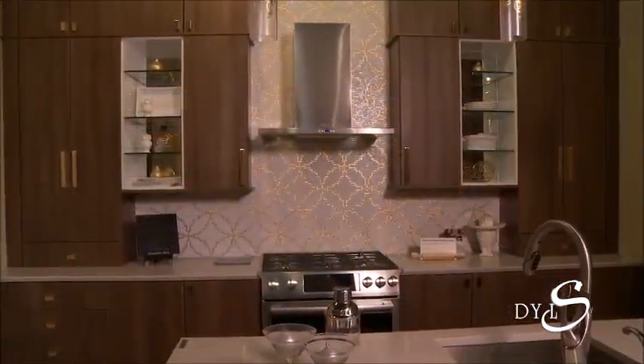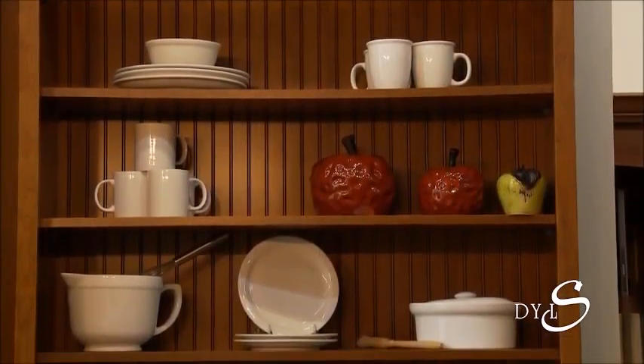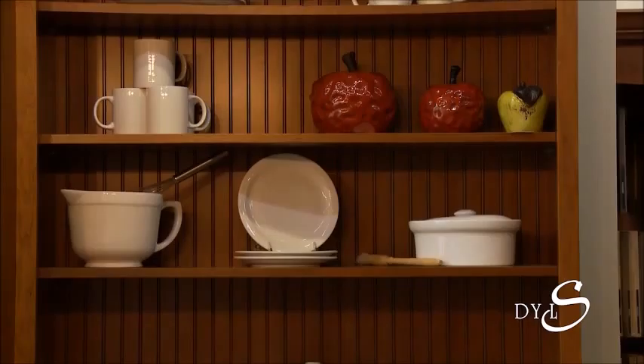So the second thing would be layering it with good accessories and making it feel comfortable. And I like kitchens that don't feel like kitchens.